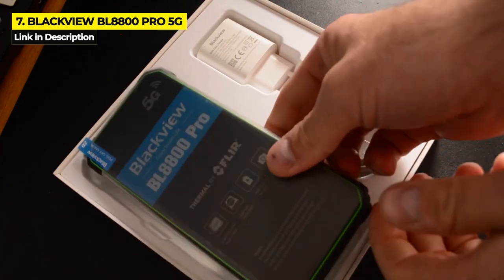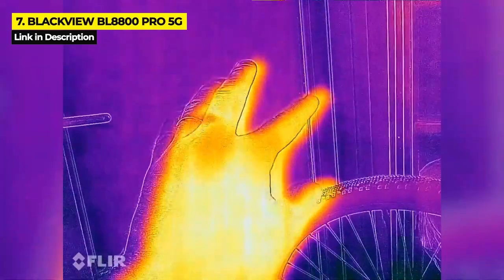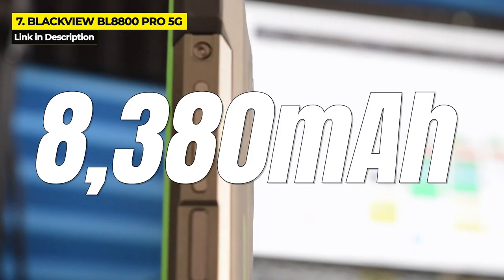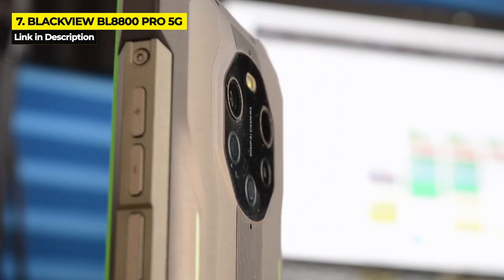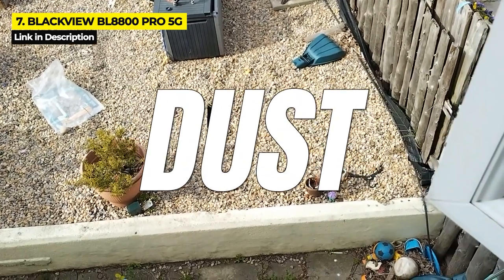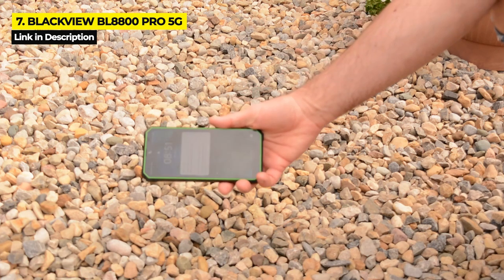Next up at number seven is the Blackview BL8800 Pro 5G. Blackview first released the BL8800 Pro 5G in May 2022 and touts it as a perfect combination of 5G tech with a thermal imaging camera — definitely its most unique feature. This rugged smartphone is unmistakably large with a 6.58-inch display and a pretty good 8,380 milliampere hour battery. It has a 16-megapixel front camera and a 50-megapixel rear camera, a vibrant IPS LCD display, 8 gigabytes of RAM, and 128 gigabytes of internal storage.